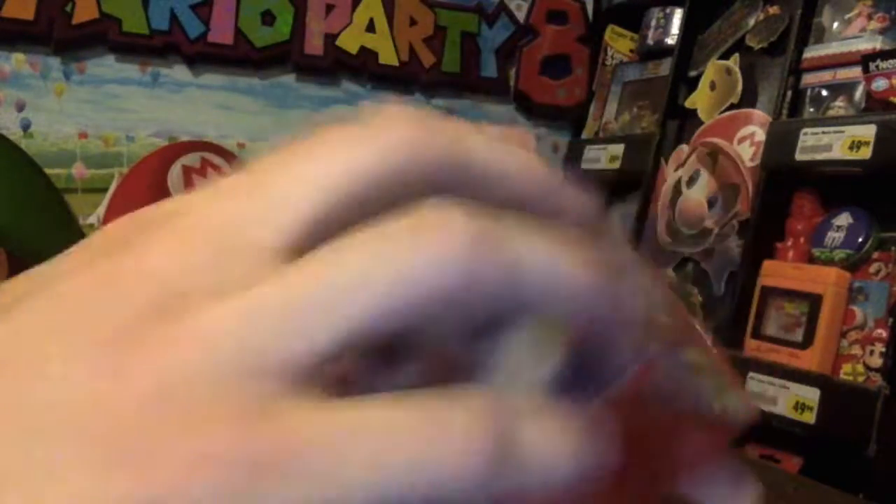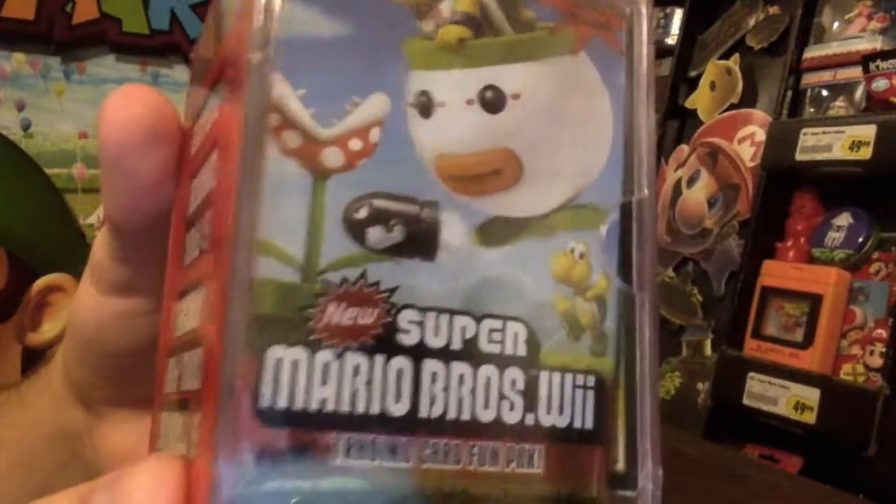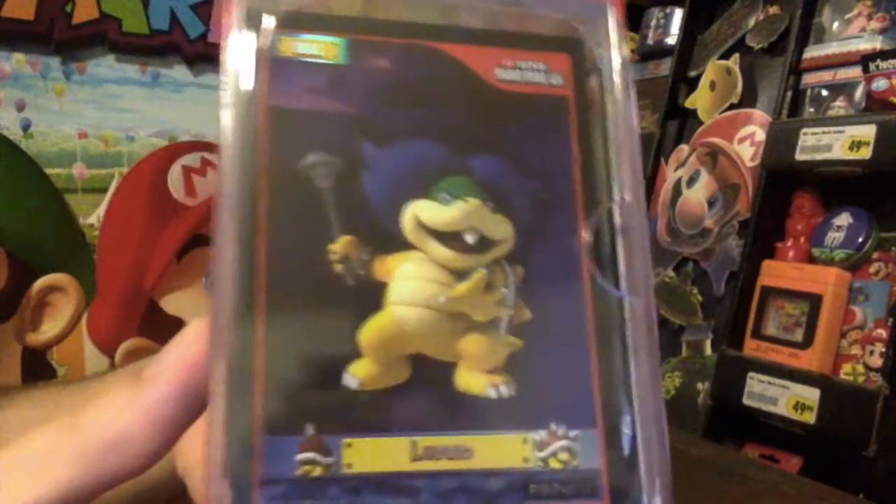The fun packs and the foil cards are from Interplay, the New Super Mario Brothers Wii set they did. Here's one of the foils — Ludwig Von Koopa.